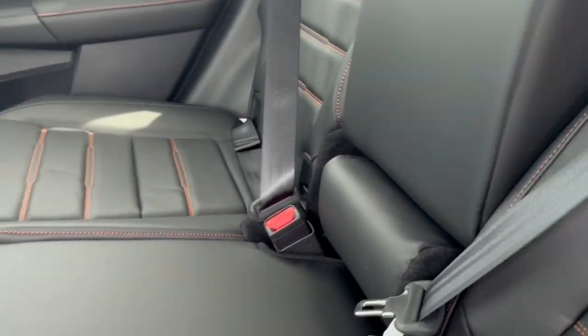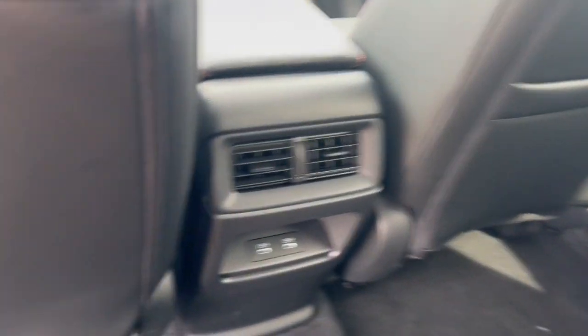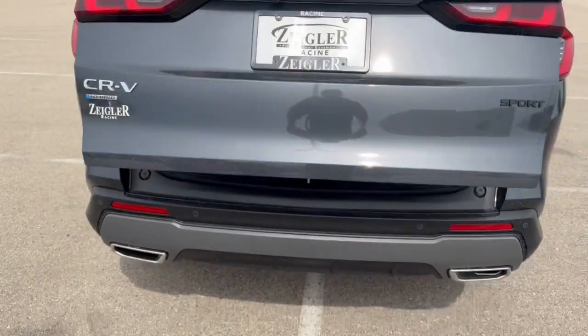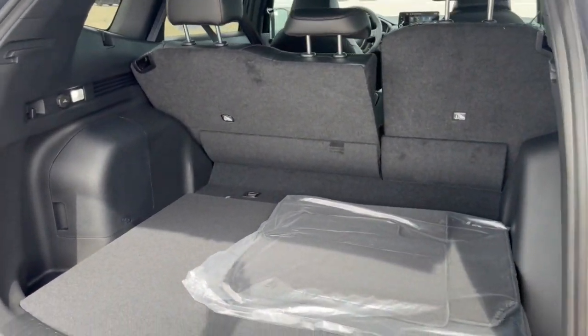Good amount of space in the back — it seats three passengers with the fold-down cup holder slash armrest option. You got extra storage on the back of the front passenger seat, a couple USB-C ports for your rear passengers to charge their devices. Rear windshield wiper, good amount of space in the trunk — especially with the seats laid down.